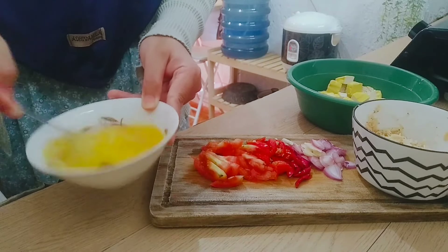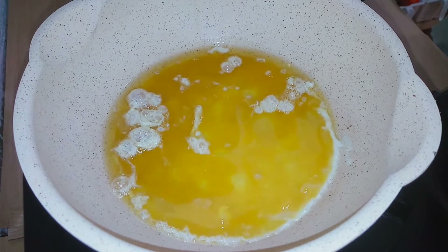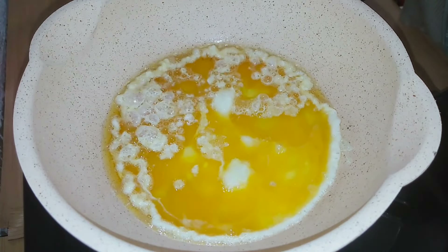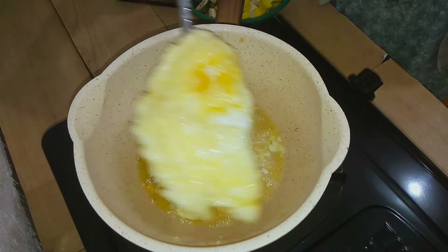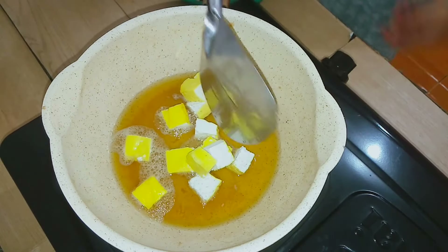Nah, aku lagi kocok dulu untuk si telur. Bahan masakan juga udah aku persiapin ya teman-teman, kayak udah aku potongin cabai sama bawang, terus yang lainnya udah aku cuci. Nah ini telurnya udah mateng, jadi aku pindahin ke piring aja.